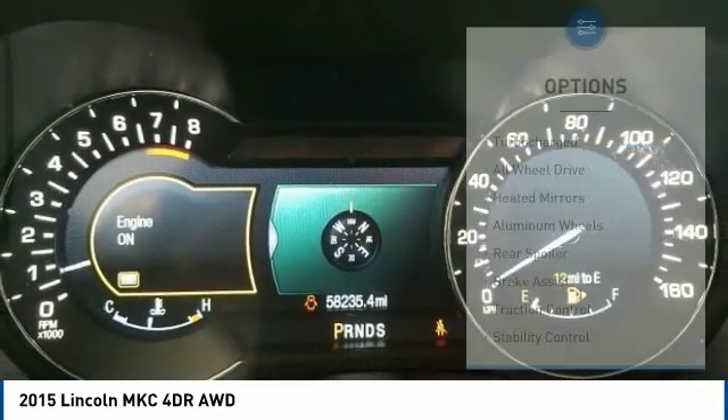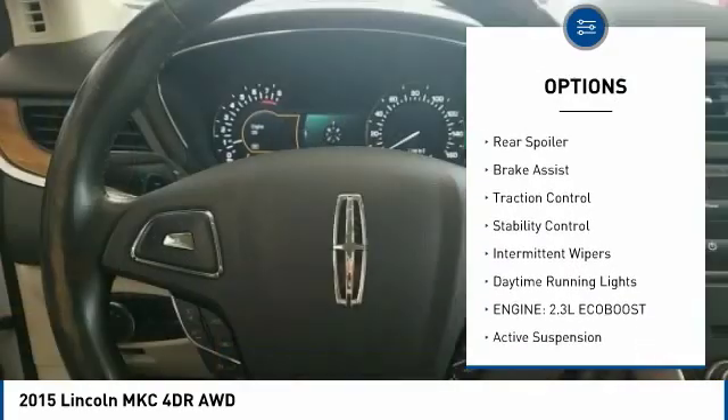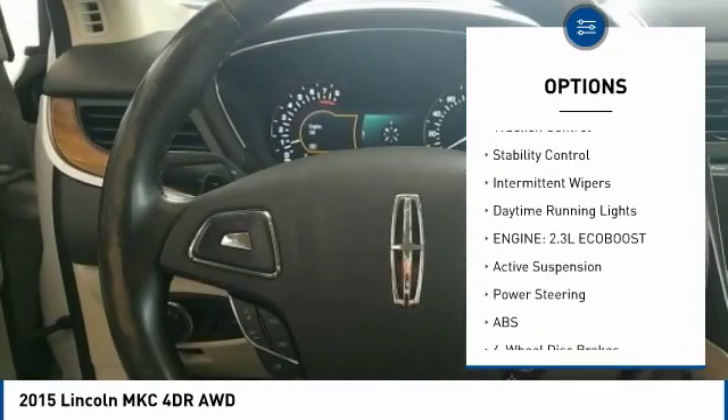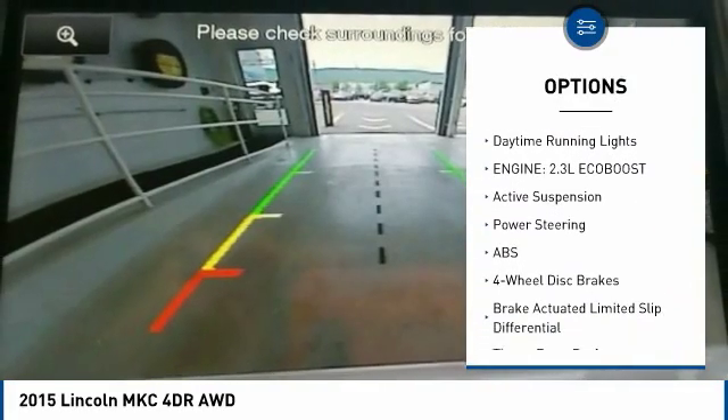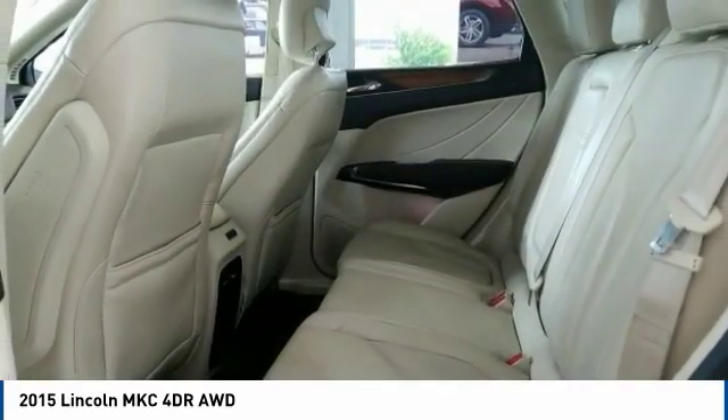Here are some of this vehicle's great options: turbocharged, all-wheel drive, heated mirrors, aluminum wheels, rear spoiler, brake assist, traction control, stability control, intermittent wipers, and daytime running lights.